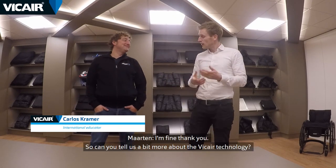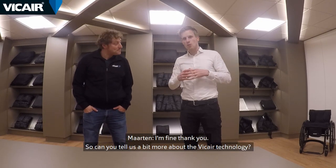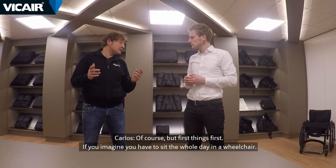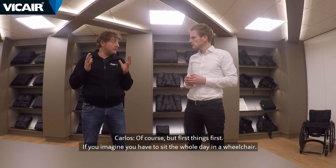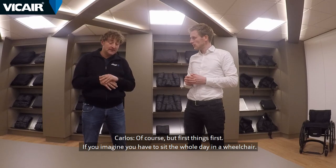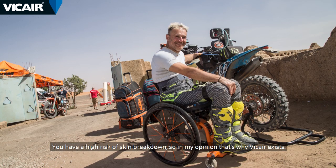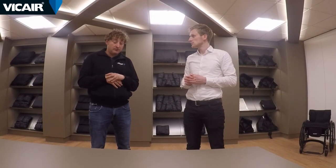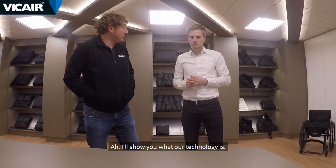Hi Carlos! Hi Marta, how are you? I'm fine, thank you. So can you tell us a bit more about the Vicar technology? Of course, but first things first — if you imagine you have to sit the whole day in a wheelchair, you have a higher risk of skin breakdown, so in my opinion that's why Vicar exists. I'll show you what our technology is.